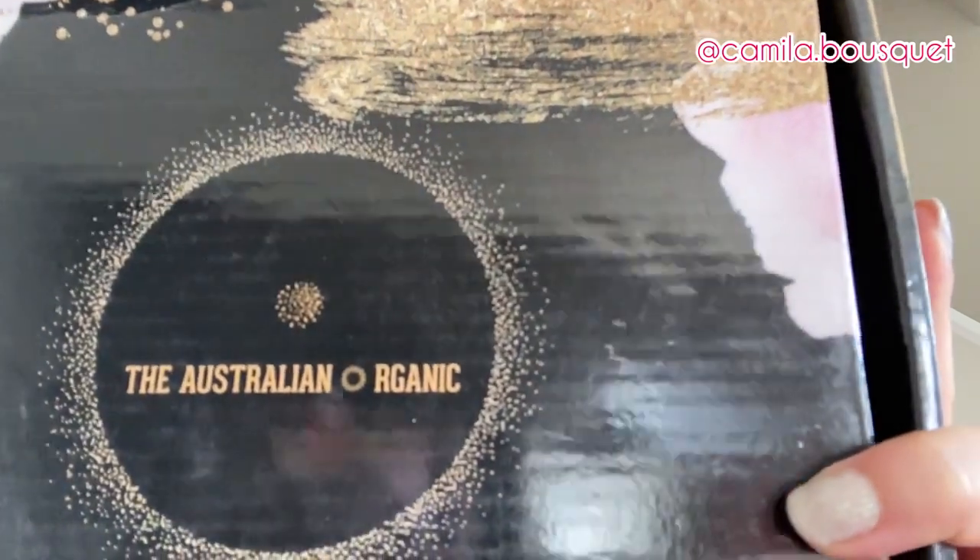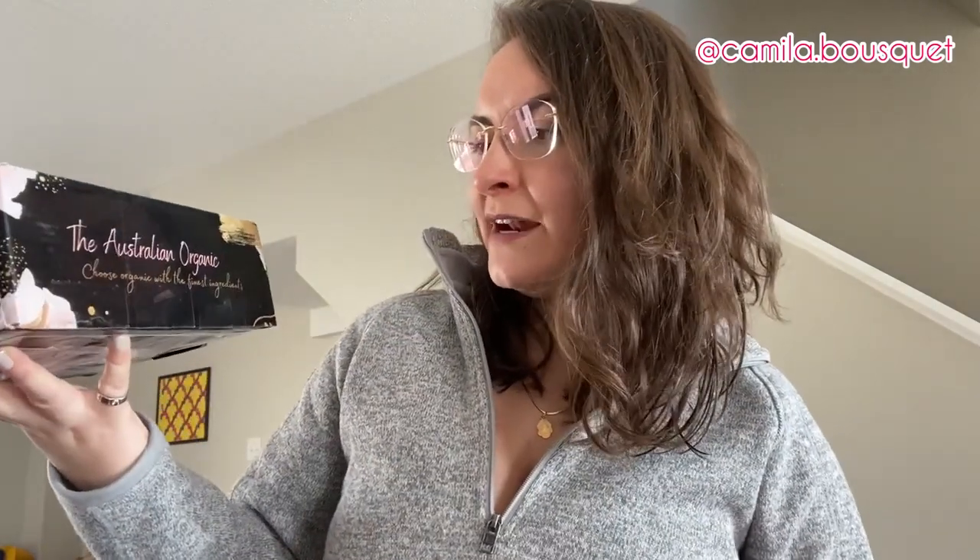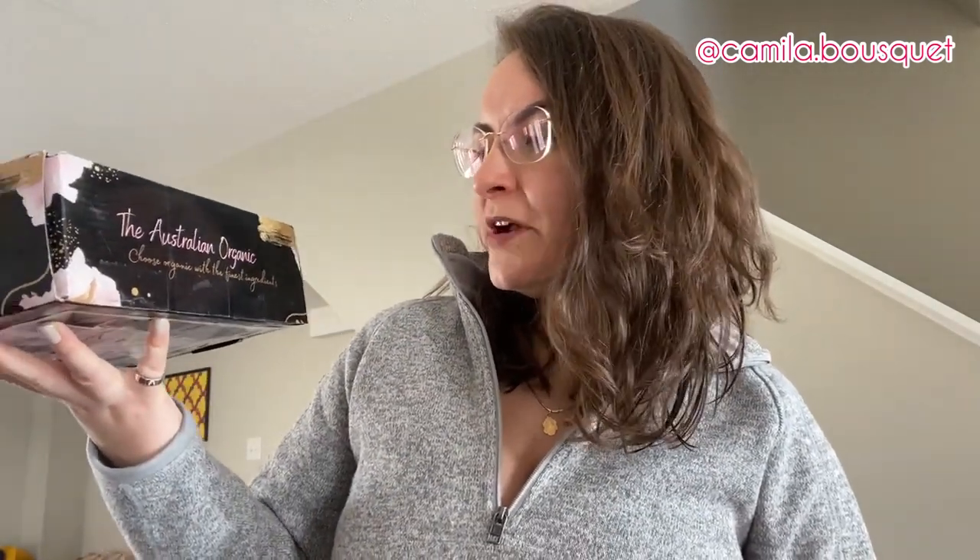First of all, beautiful packaging — very nice shiny box. The Australian Organic: Choose Organic with the finest ingredients. Now as you can probably tell, I just washed my hair, so I'm gonna be trying these in a few days when my next hair wash day is. I'll be giving you a full review after at least trying it two or three times, because I don't wash my hair every day, so that might be in a week or two.